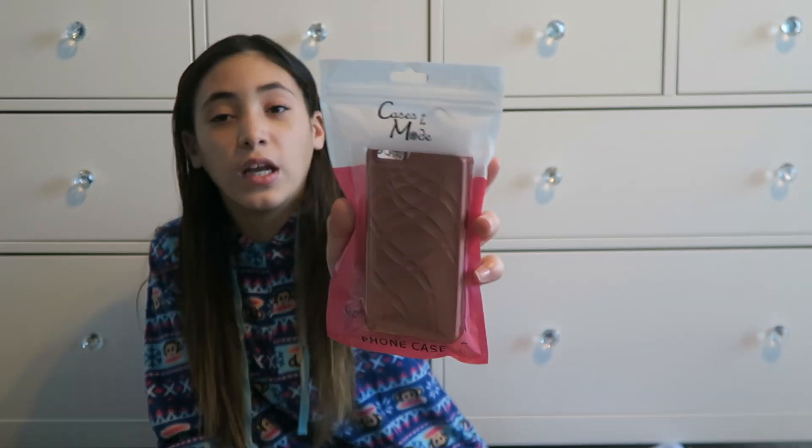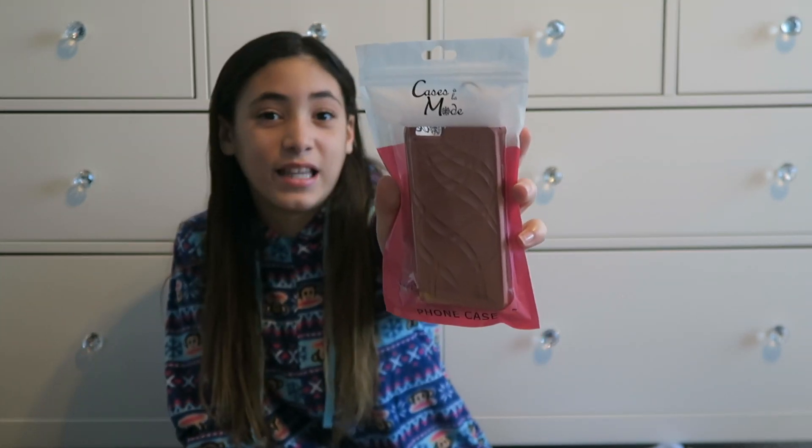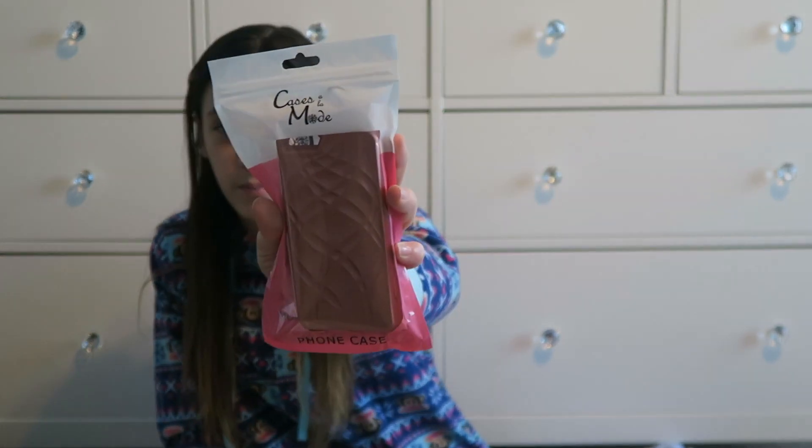This one is a really cool one, also from Cases à la Mode. This one you can open it and it can hold money for you. It can hold like tickets if you don't want to lose them, so yeah, this is a good phone case.